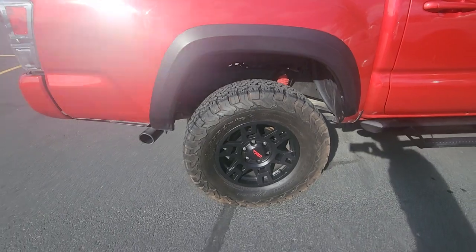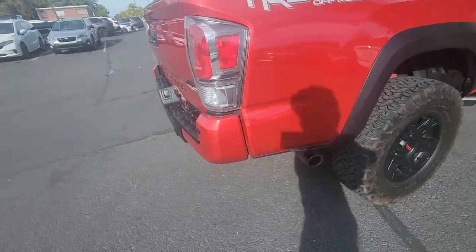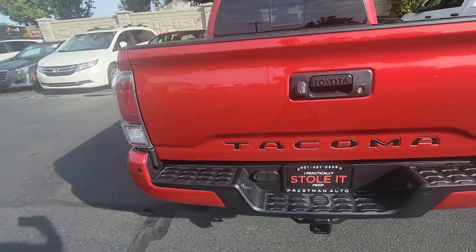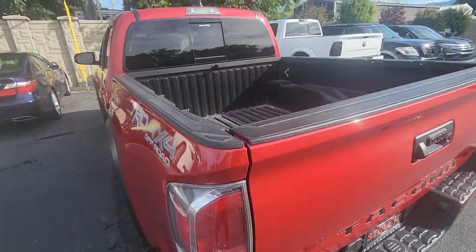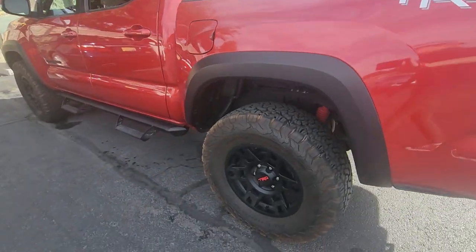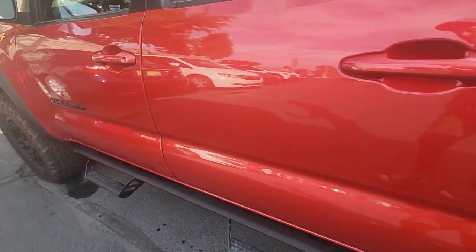TRG tires and rims. This thing is sweet.